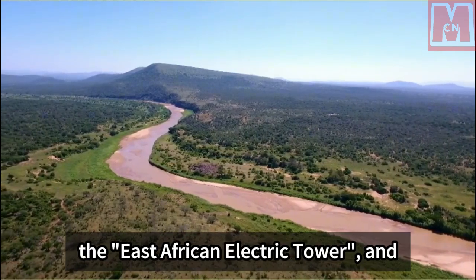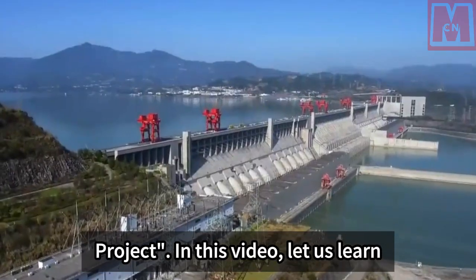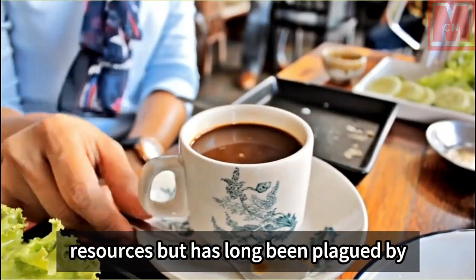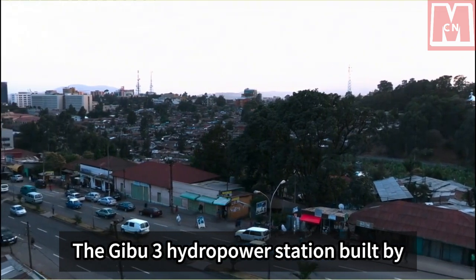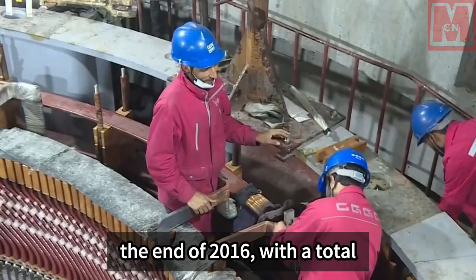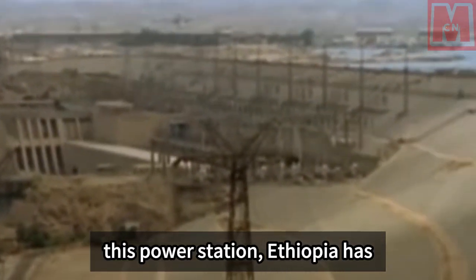The east African water tower became the east African electric tower. China Dongfang Electric undertook the construction of Africa's Three Gorges project. Ethiopia, known as the water tower of East Africa, has abundant water resources but has long been plagued by a lack of electricity. The Gibe 3 hydropower station, built by China Dongfang Electric Group, was put into operation at the end of 2016, with a total installed capacity of 1.87 million kilowatts.